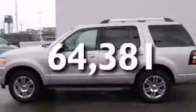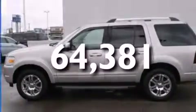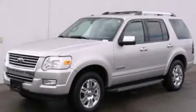This vehicle has less than 65,000 miles. Call or visit us right now and arrange your test drive today.